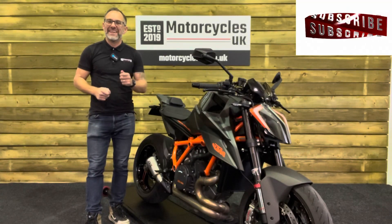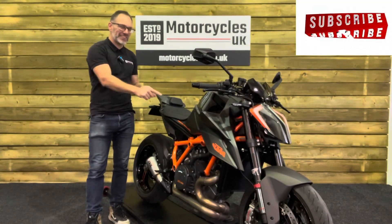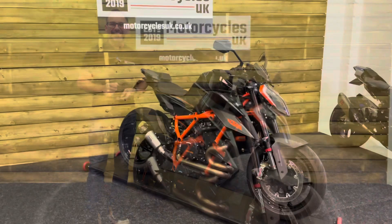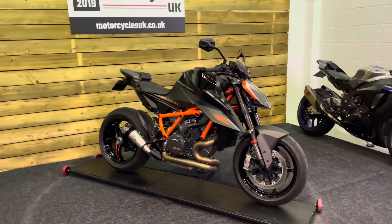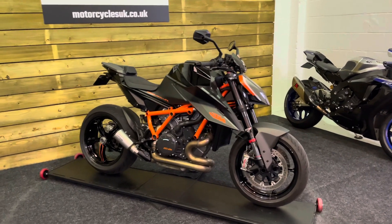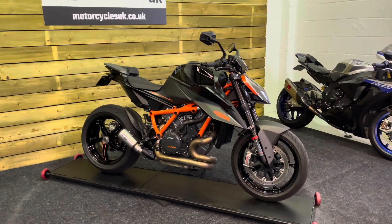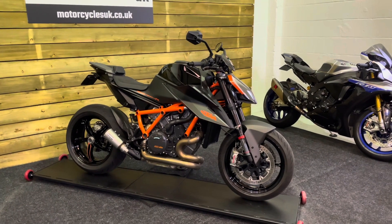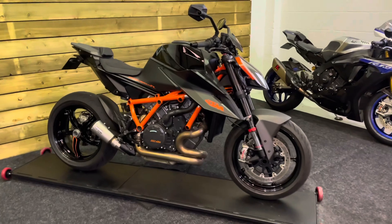Hi and welcome to Motorcycles UK. Today I'd like to show you a short video on this absolutely stunning KTM Super Duke R. Here we have a KTM 1290 Super Duke R — a 2021 bike on a 71 plate with just 3,149 miles, two owners from new and a full service history. This bike is in outstanding condition.